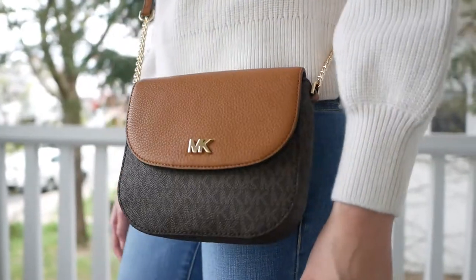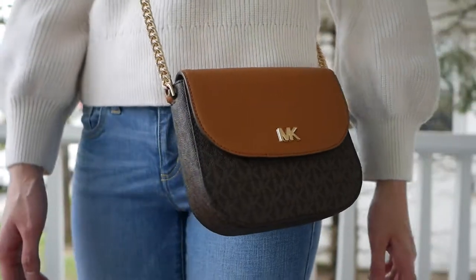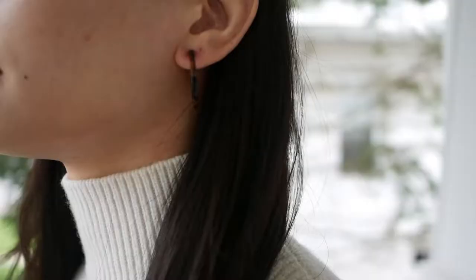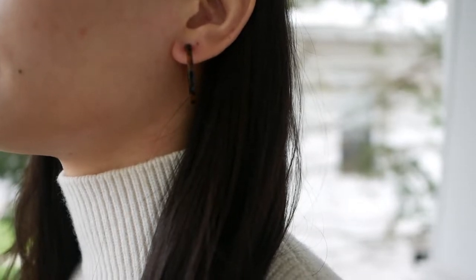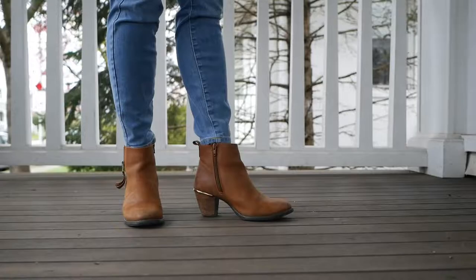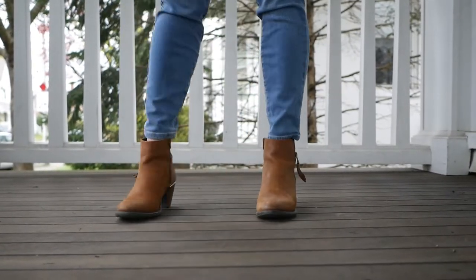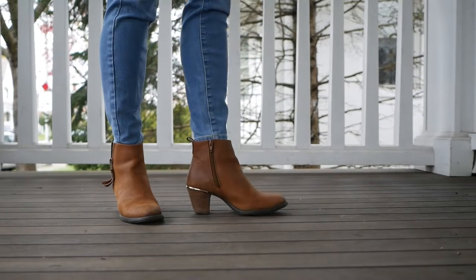The bag I chose is this two-tone Michael Kors crossbody because I thought it went really well. To add in some more shades of brown, I have these tortoise hoop earrings, which I think are super cute. And for shoes, I have these brown ankle boots with gold accents, and I think these do a great job of tying in all of the brown shades in this look.